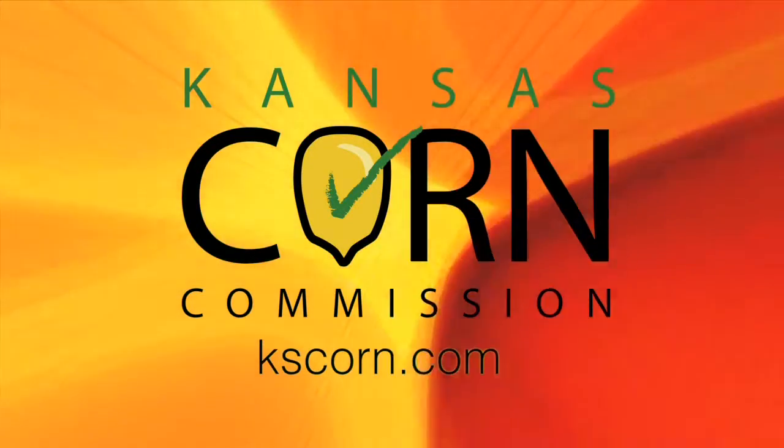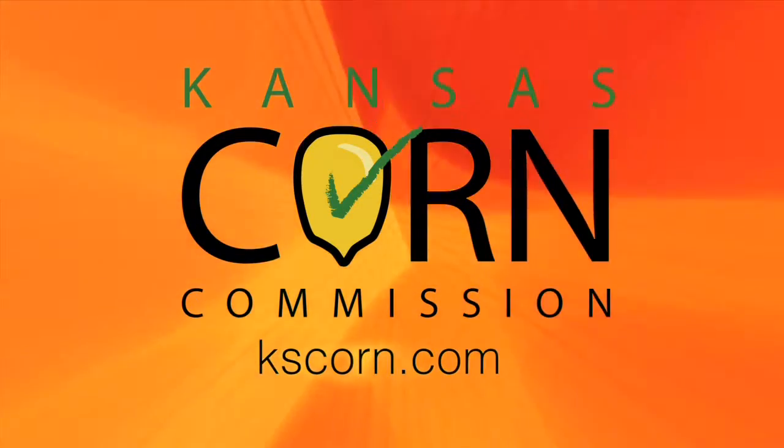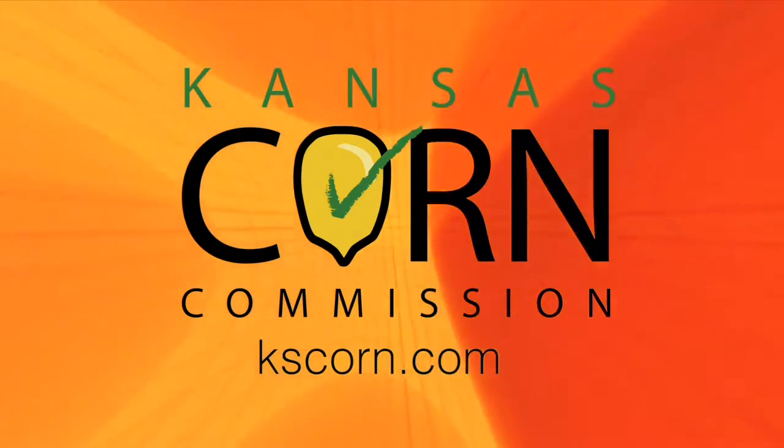Ag AM in Kansas, brought to you in part by Kansas Corn. Learn more at kscorn.com. We're back — let's join Dwayne and Rick Furnish as they discuss Old World Bluestem.